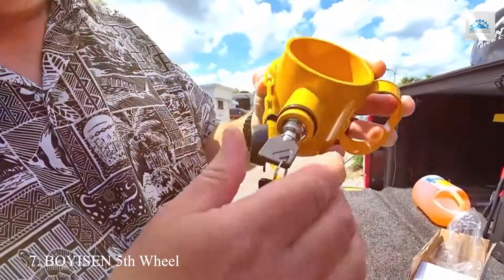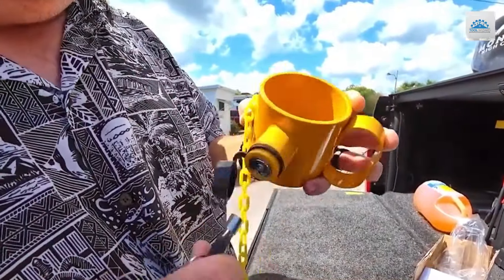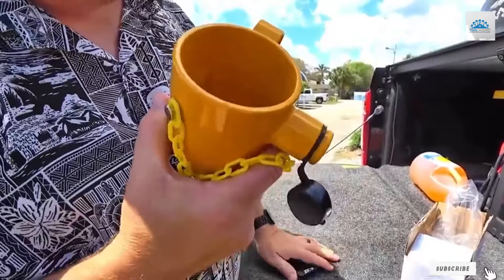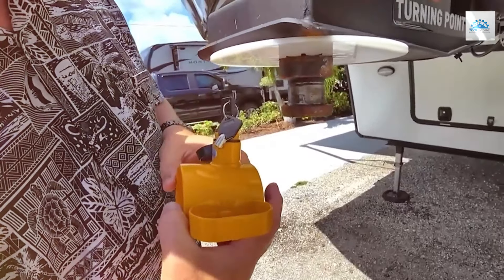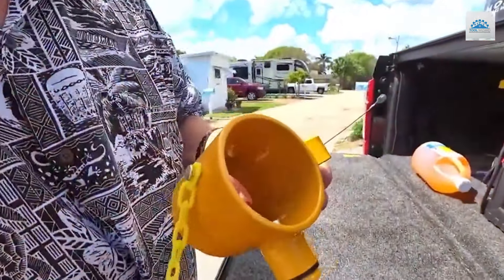Number 7. Secure your RV, semi-trailer, or camper with confidence using the BOISEN 5th Wheel King Pin Lock. Crafted from solid steel, this anti-theft device offers premium protection against unauthorized access and theft. Its robust design ensures durability and long-lasting performance, even in the toughest conditions on the road.